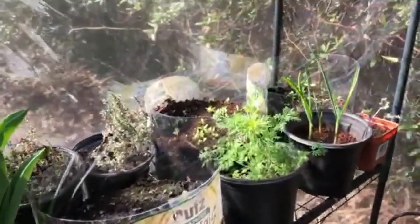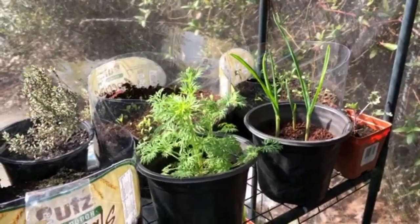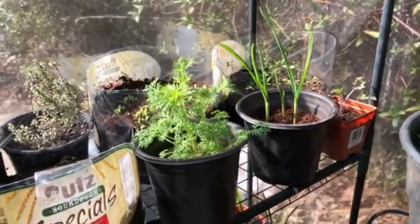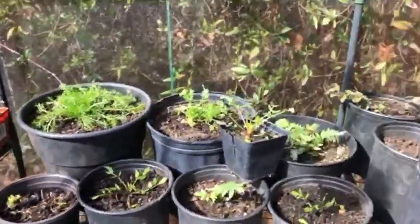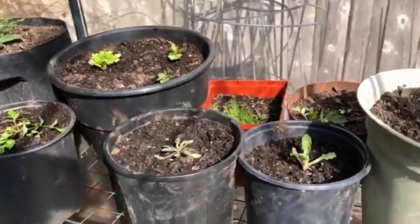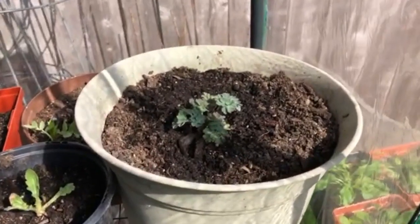And right there is larkspur — I think it's related to delphinium, it looks a lot like delphinium, but this is the annual version that reseeds itself. Delphinium must be a root that stays in the ground, and if it doesn't get killed off it'll come back.